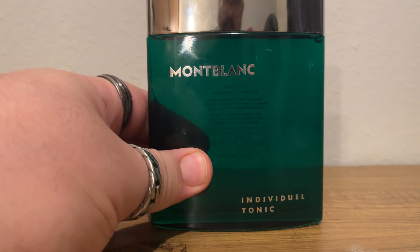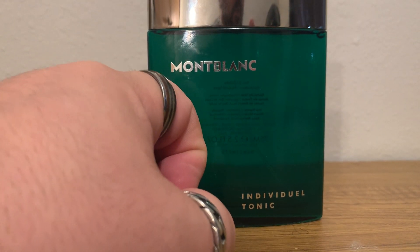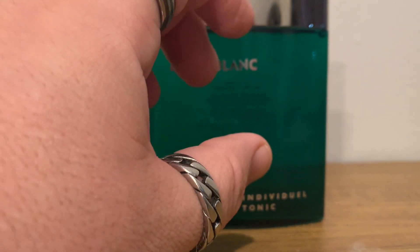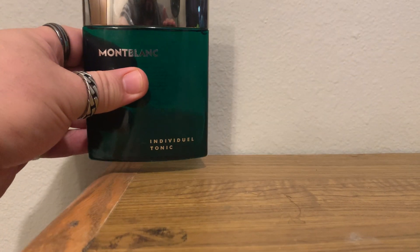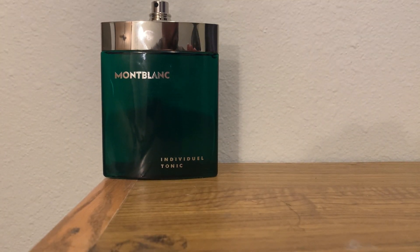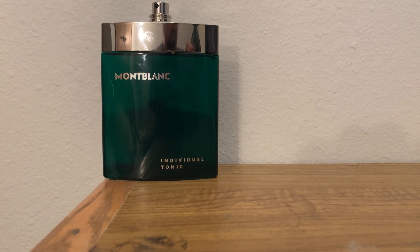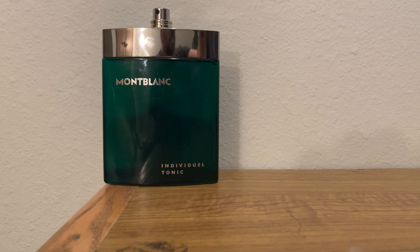I'm going to do five fragrances that are easy to get right now, and five that are more rare. This Mont Blanc is the first of the five easy-to-find ones, and four of those five are brand new pickups. Let's go on to the next one.